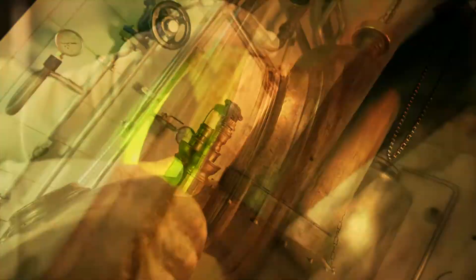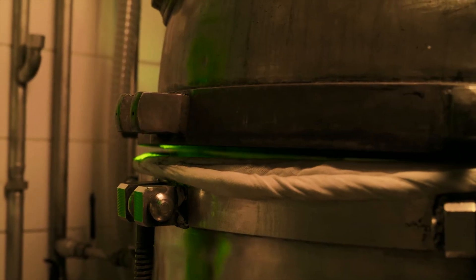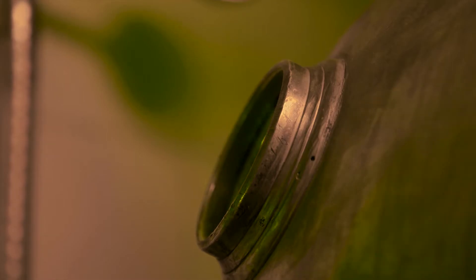Its unique glow also inspired the gin's rose gold bottle. Finally, she was ready to show the world its true colors.